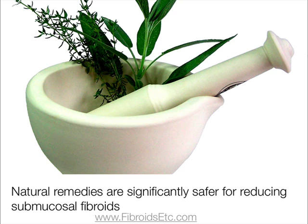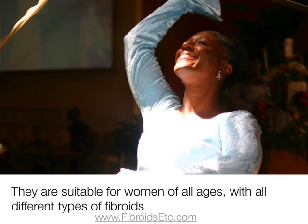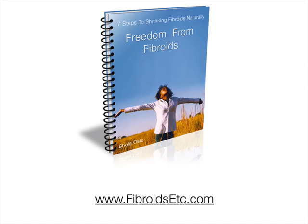Although surgery can provide you with almost overnight results, natural remedies are significantly safer for reducing submucosal fibroids. There's no side effects, no organ damage, no hospital stay, no convalescence, no anaesthetic, no risks or infections. Natural remedies are suitable for women of all ages with all different types of fibroids, and there's no fear of fibroids growing back. To find out more, please visit www.fibroidsetc.com.